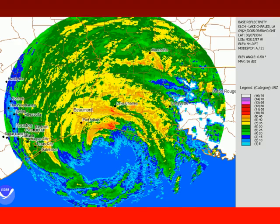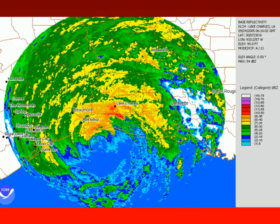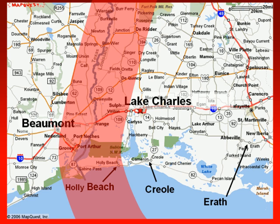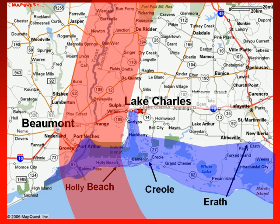Hurricane Rita also packed a punch as it made landfall along southeast Texas and Louisiana. The storm followed a path taking it just east of Beaumont and Port Arthur, placing the dangerous right front quadrant over Holly Beach, Creole, and Erath. The greatest destruction occurred where the surge was the highest — some 15 to 18 feet of storm surge. However, the surge extended some 80 miles east of where the center crossed the coastline, and storm surge flooding even penetrated 30 miles inland to Lake Charles.